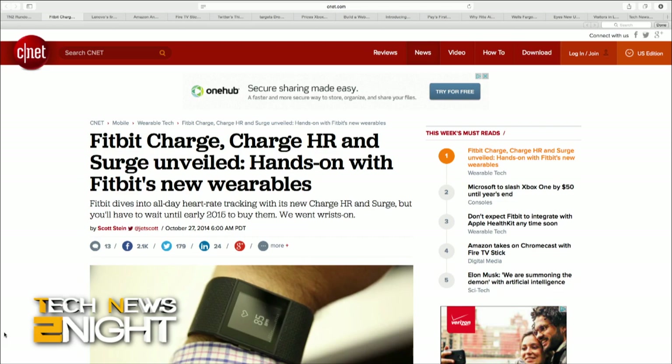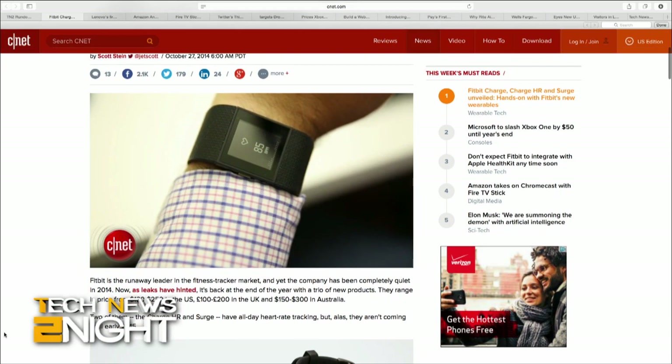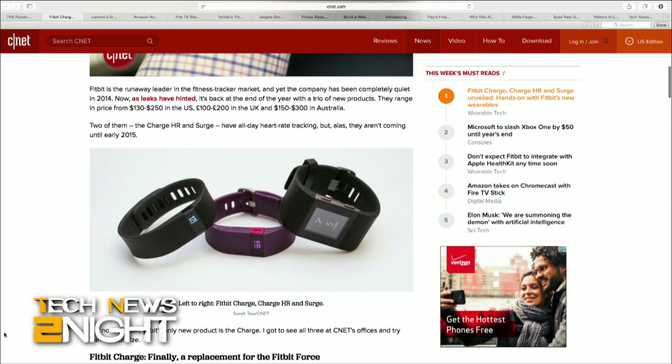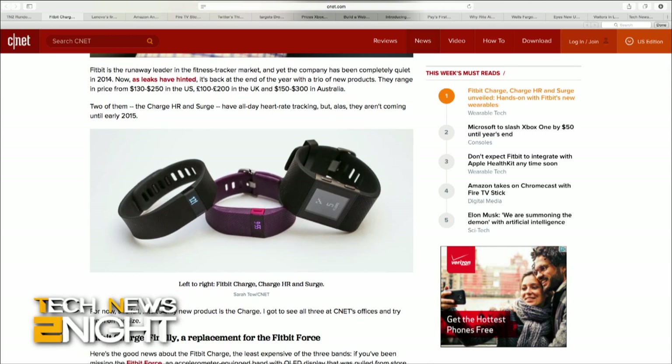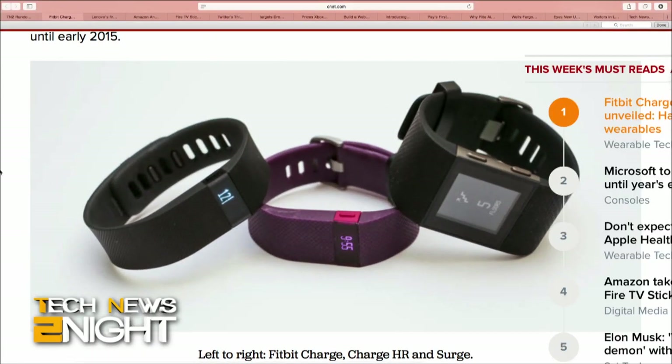It looks like recent leaks of Fitbit's newest wearables were the real deal, as the company has officially launched three new models. The Fitbit Charge is an accelerometer-equipped band with an OLED display and seven days of battery life on a full charge, available in November as a successor to the Fitbit Force for $130.